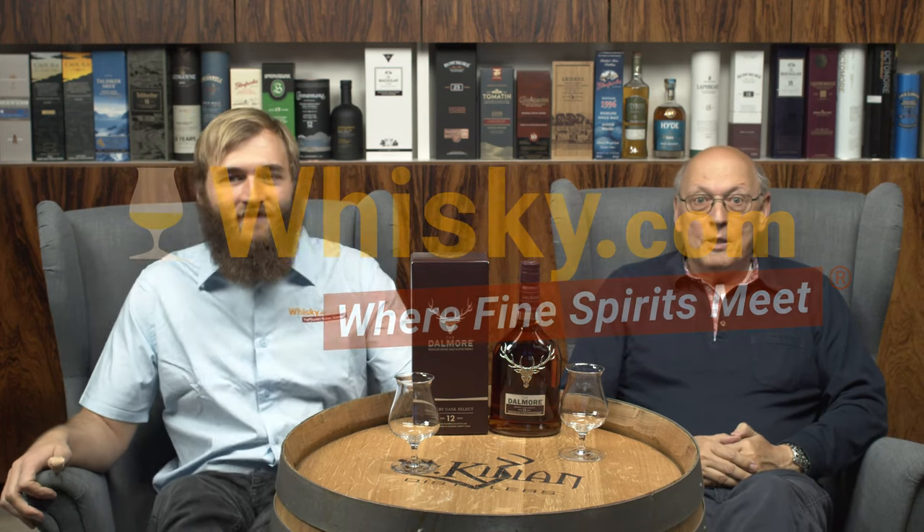Welcome to whisky.com where fine spirits meet. My name is Horst Lüning, this is my son Ben, and today we have a new Dalmore here. It looks like you know the 12 year old, but it's a little bit different. This is a new standard edition — not limited — the 12 year old standard edition with Sherry Cask Select.